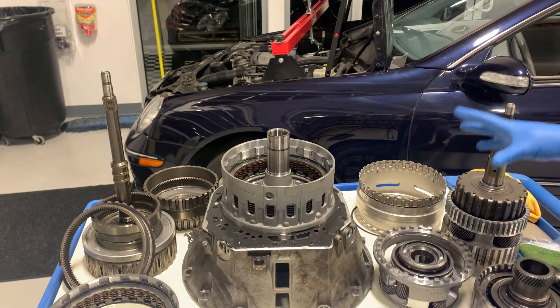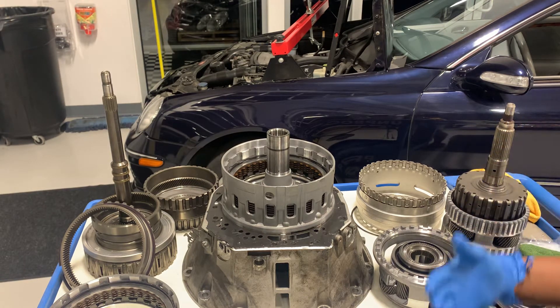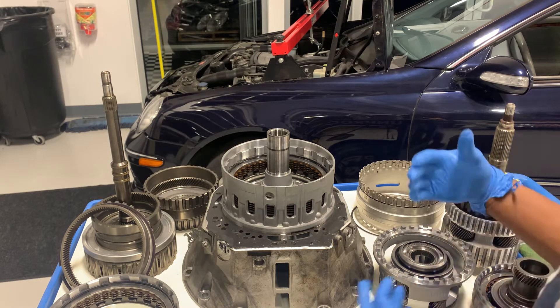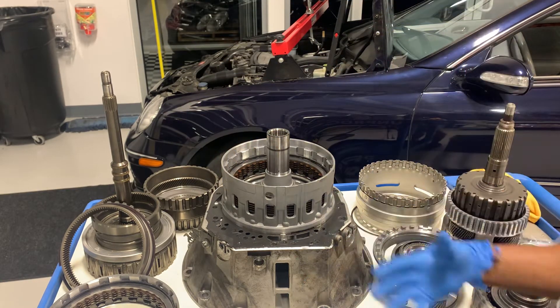My vehicle was not shifting properly into fourth gear. I would get either a flare — it would slip — or on really hard throttle I would get harsh engagement. Knowing that it was occurring specifically in fourth gear, I know that the primary drum, the K2 drum, is the one responsible for that kind of behavior.